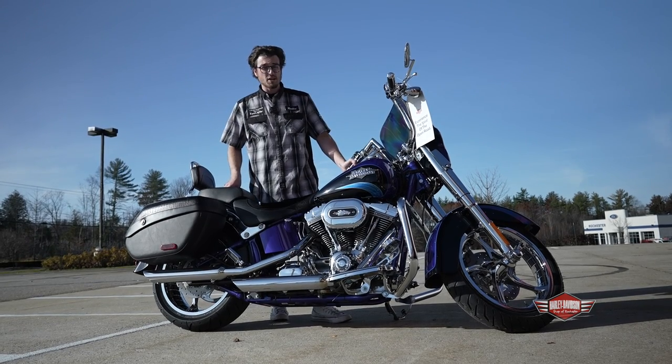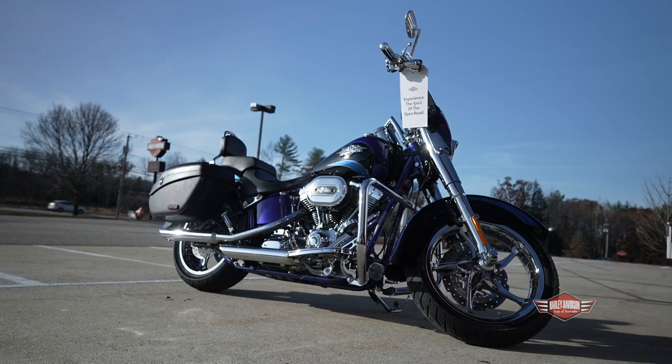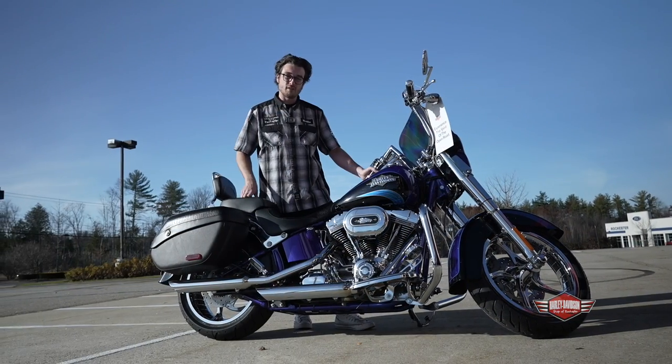So if you're looking for something special, something that's going to set you apart from the crowd, this could be the bike right here. Come down, see us, take it for a ride — maybe you could ride off on it.